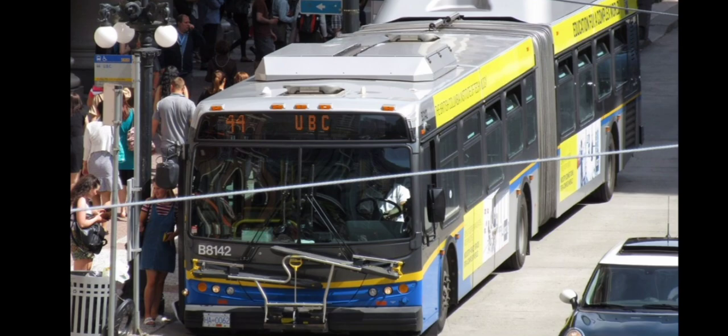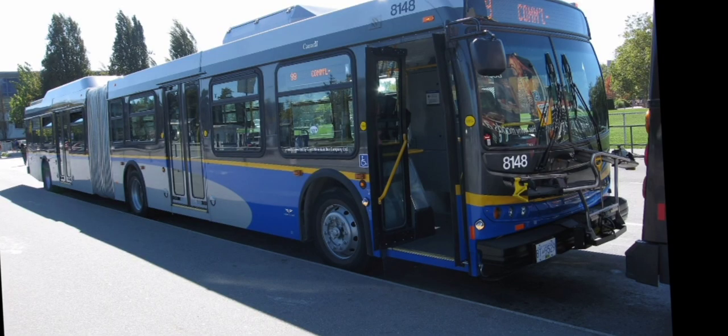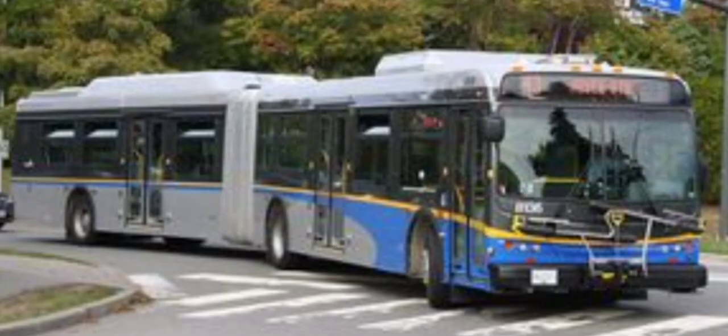Next we have the electric version of the D60 LFR, which mainly runs through Vancouver, parts of West Vancouver, UBC, and parts of North Vancouver — occasionally seen on the R2 rapid bus going towards Park Royal.